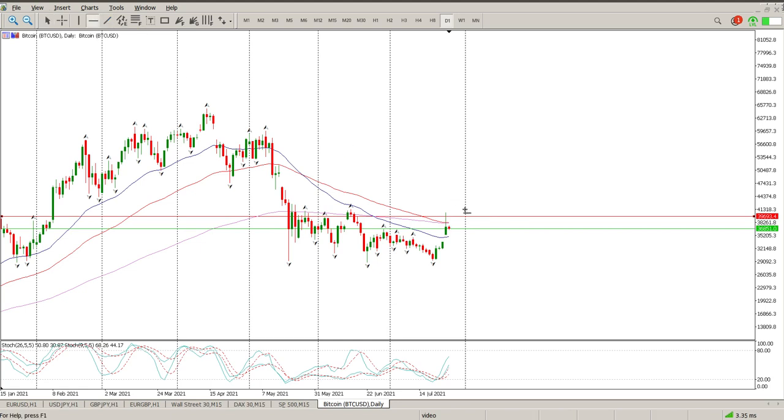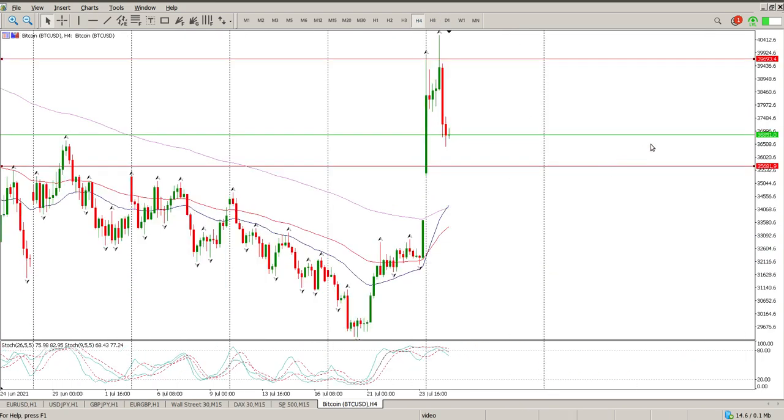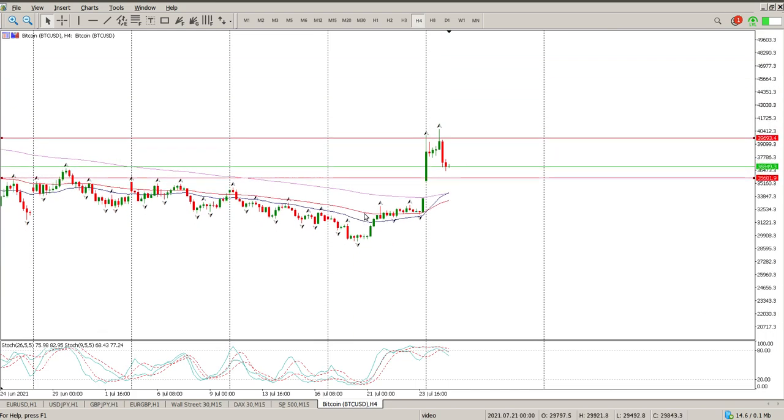What I'm looking for now is structure — quite simple, no rocket science to this at the moment. This to me is a bounce off the 61.8. That is the first attempt at a level being 40,000. I expect another one or two attempts at this area here.